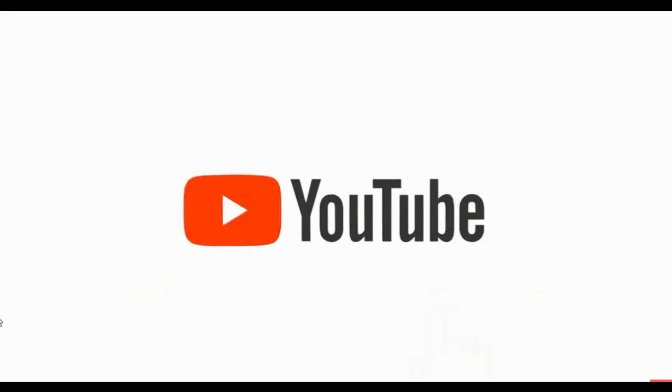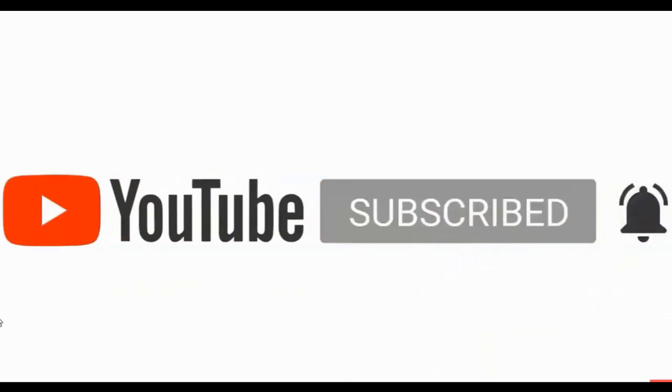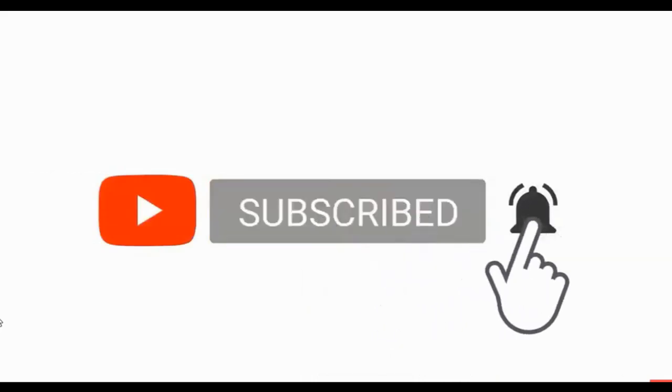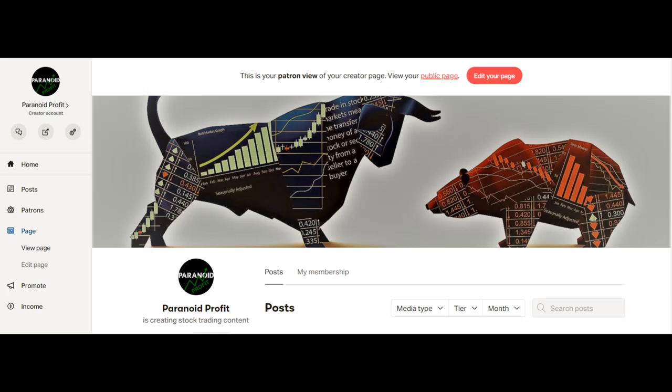Now if you're new to my channel, I've been trading and investing for over 20 years and in every video I'll show you some of the potential trades and investments that I see setting up. So if that's something that interests you, please consider subscribing to the channel so you don't miss any future trading or investing ideas. I also have a Patreon group, so if you'd like to be part of our community and see what we are buying and selling in real time, that link is in the description.